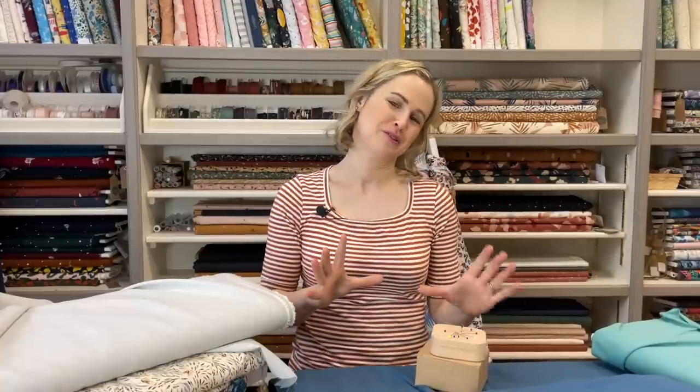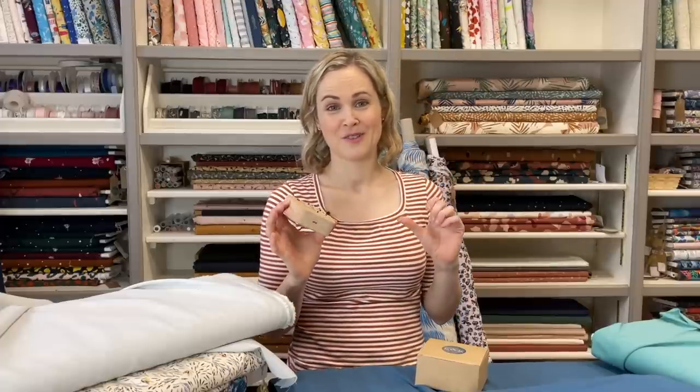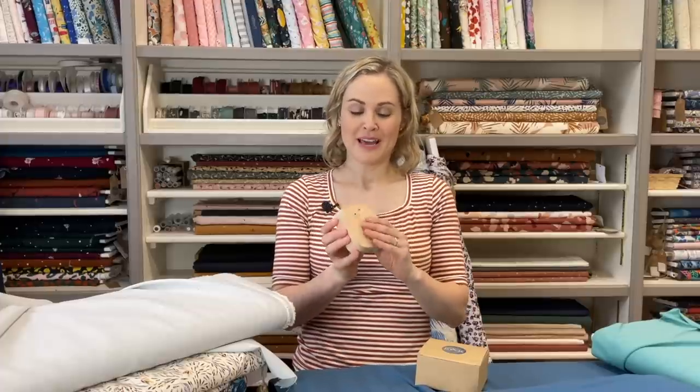Not in the fabric department, but one thing I did want to show you — which I'm really excited about — is that we now have our own very beautiful wooden pin blocks. These are locally made by Matt, who is a very talented carpenter, woodworker, and cabinet maker. He's also the same guy who made our wooden clappers if you've had one of those before.